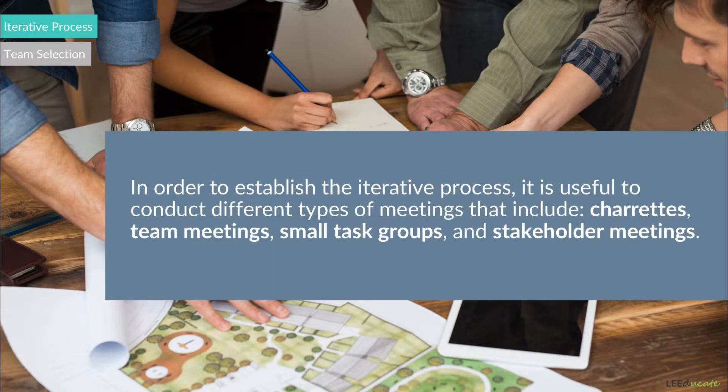In order to establish the iterative process, it is useful to conduct different types of meetings that include charrettes, team meetings, small task groups, and stakeholder meetings.